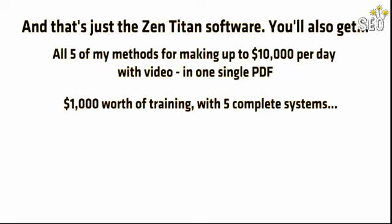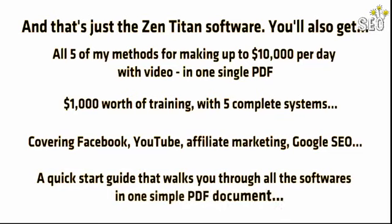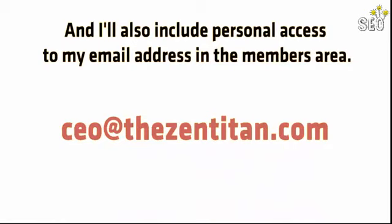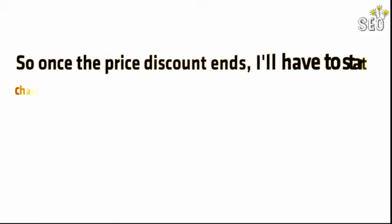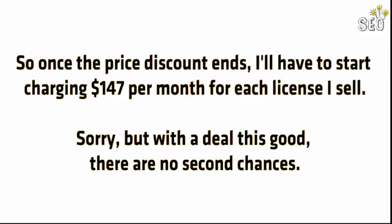$1,000 worth of training with five complete systems covering Facebook, YouTube, affiliate marketing, and Google SEO. A quick-start guide that walks you through all of the softwares in one simple PDF document, plus videos where I explain all of my secret tricks. I'll also include personal access to my email address in the members area. Remember, I'm here to help you succeed, but you must act now. This is on a strictly first-come, first-served basis, and once the price discount ends, I'll have to start charging $147 per month per license. With a deal this good, there are no second chances — click the order button to get started.